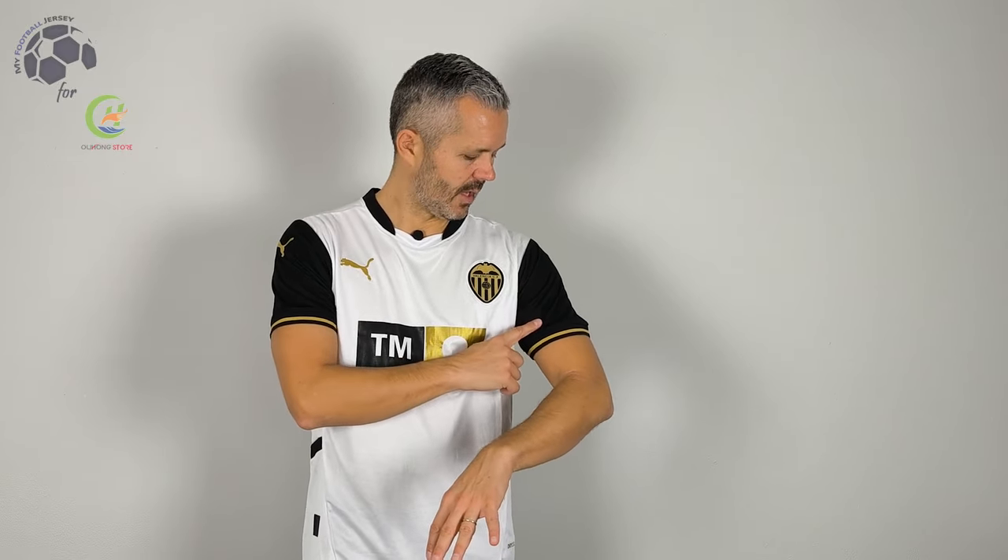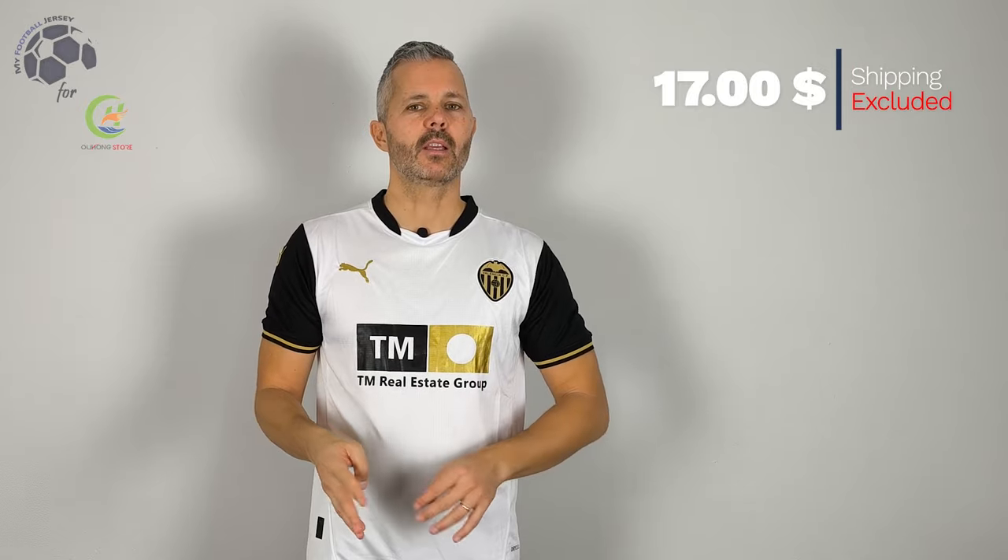The jersey is nice, Valencia made usually a really nice jersey. This is a white jersey with details in black and gold, really nice the gold. In my ranking this is a four stars, really good quality, price is incredible and the shipment was fantastic. I received the jersey in less than three weeks.